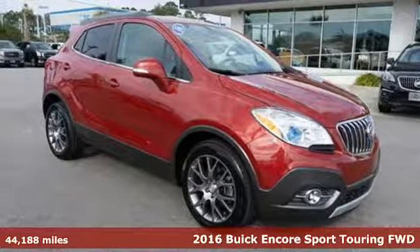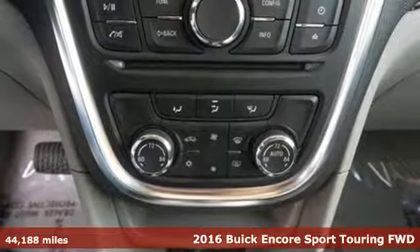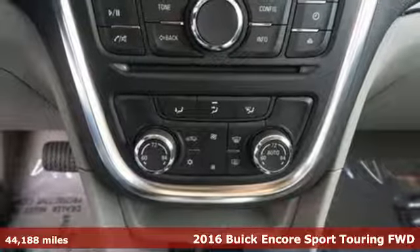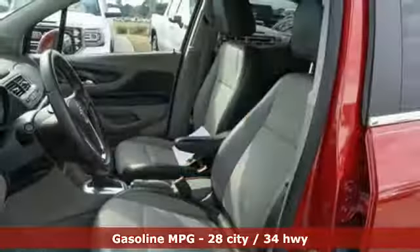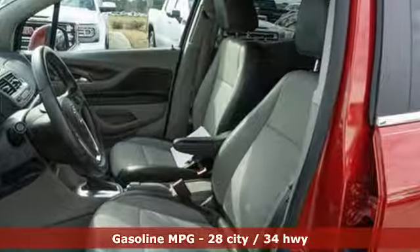Here's a 2016 Buick Encore. Flexibility has never been more perfectly sized than with this stylish, nimble and luxurious Encore. It boasts an impressive list of features, like these.